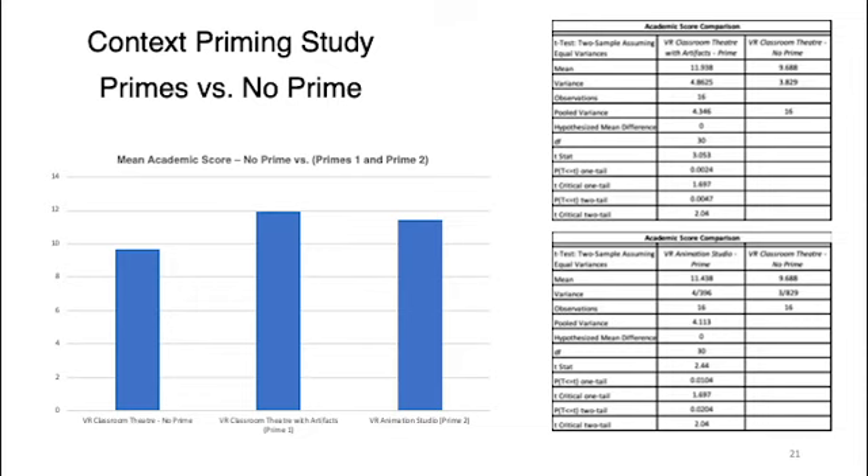In the context priming study, we can see that the VR classroom theater — the no-prime condition — did not do as well as the two priming conditions. The VR classroom theater with artifacts (prime one) and the VR animation studio (prime two) both observed significant improvement in academic performance, with P-values of 0.0024 and 0.014 respectively.